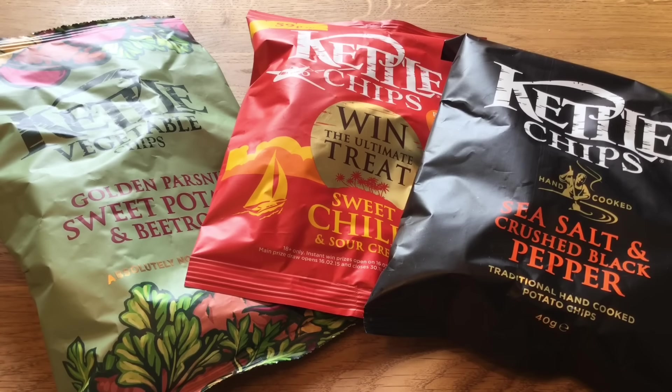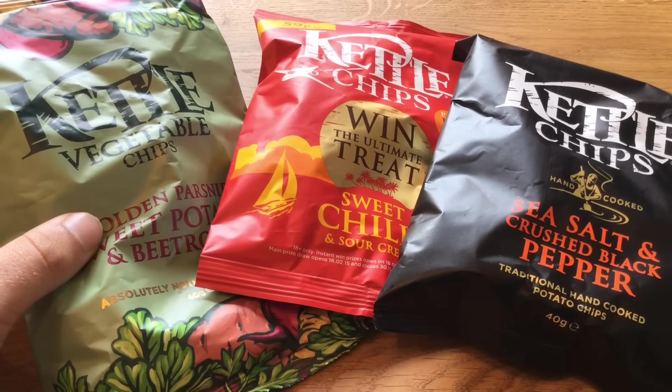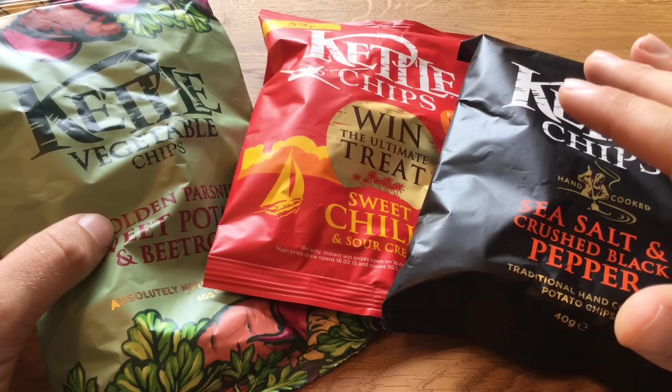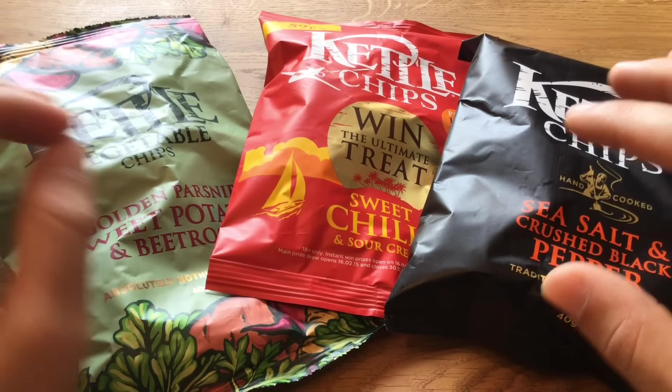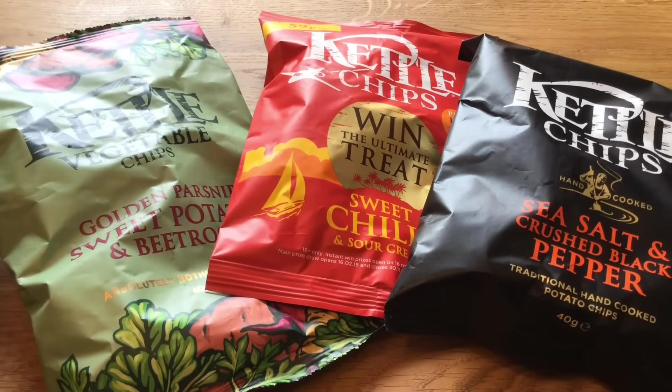Hey guys, I'm your German candy taster and today it's time for some new chips products. Today I have the kettle chips here. I have never eaten those, but I heard quite some good stuff about them. Many rumors out there that these are the best chips. I don't know — I want to prove it today and see if there is something to them.